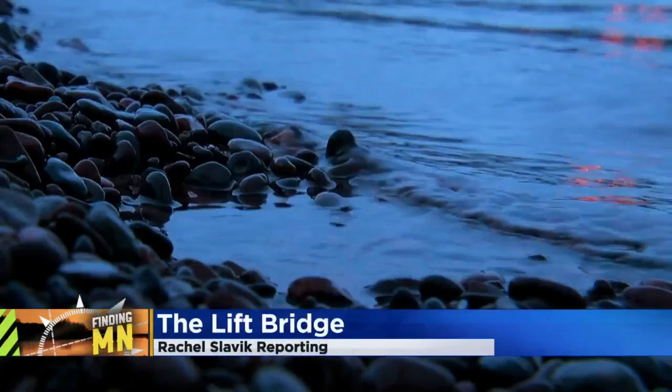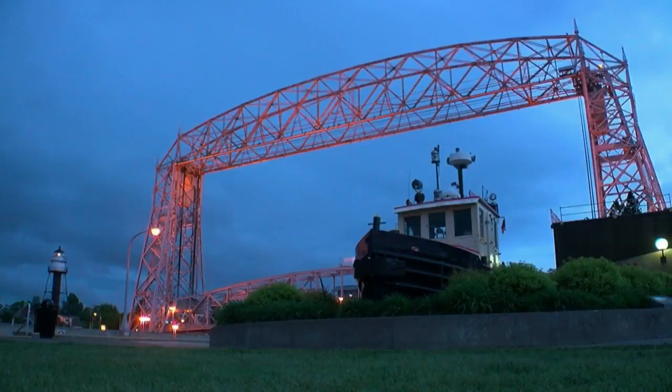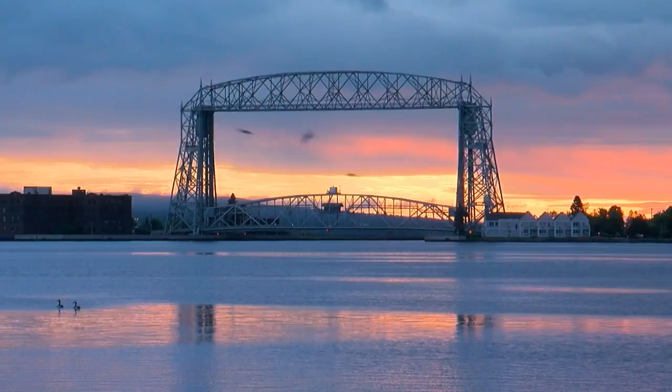First light on Lake Superior illuminates a workday well underway. A ship reaches the horizon, having passed through an iconic corridor. Anybody who knows Duluth, the first thing they think of is this bridge. The Duluth aerial lift bridge is considered the gateway to the Great Lakes. This thing runs on grease and electricity.